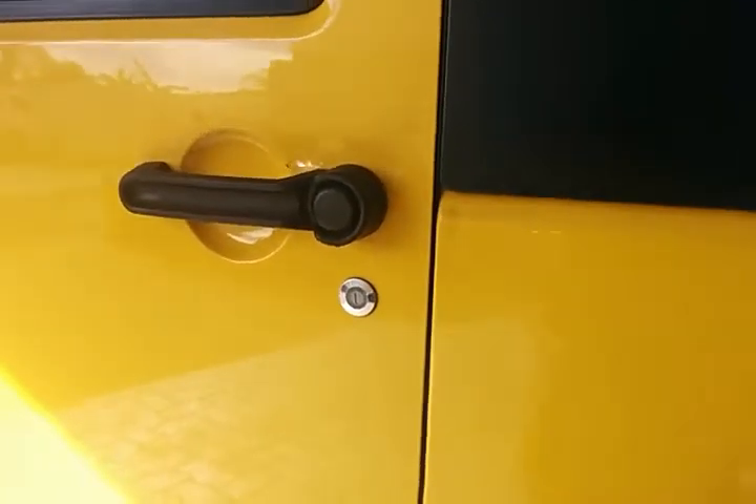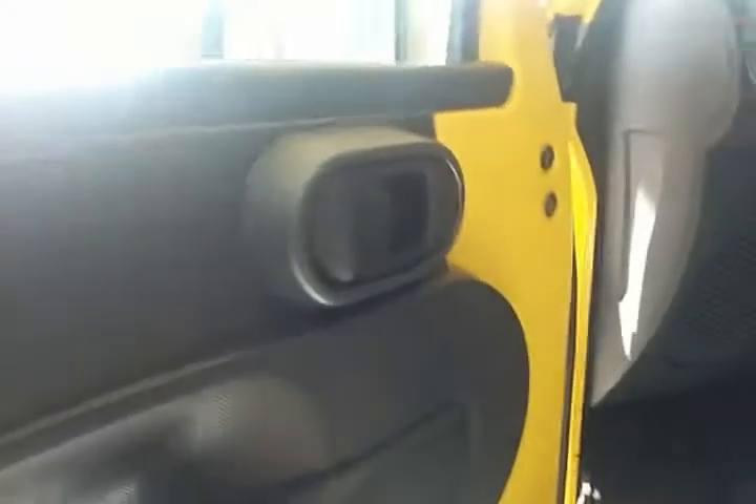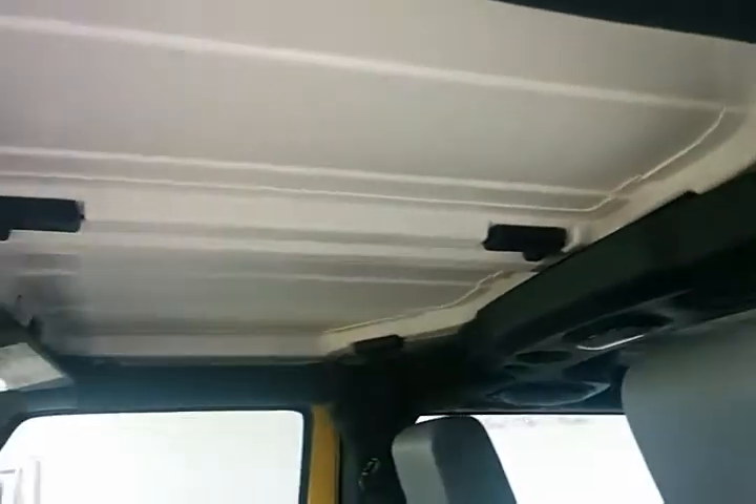Moving to the passenger side of the vehicle, it does have the door lock actuator on the door. A lot of people don't know this, but the doors can actually be removed, which is why they just have the strap here. Along with the doors, the hardtop roof can fully be removed as well, and there is also a soft top for this vehicle.